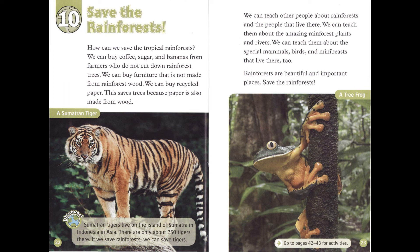Sumatran tigers live on the island of Sumatra in Indonesia in Asia. There are only about 250 tigers there. If we save rainforests, we can save tigers.